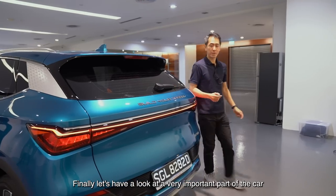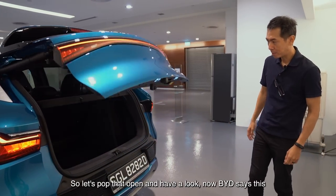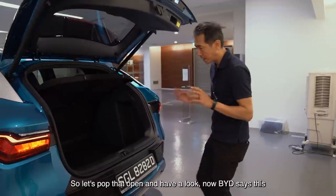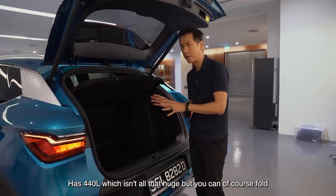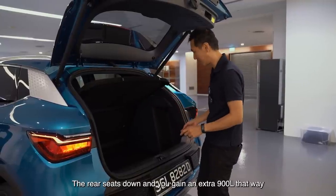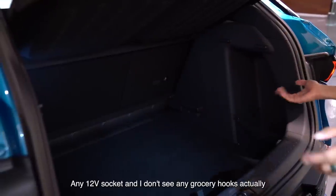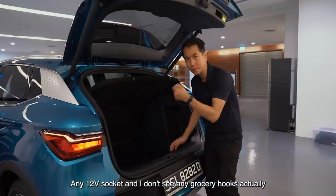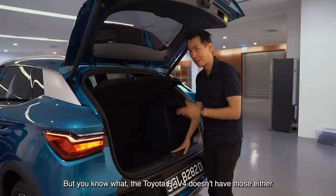Let's have a look at a very important part of the car for family users — the boot. BYD says this has 440 litres, which isn't all that huge, but you can fold the rear seats down and gain an extra 900 litres that way. There is a light, but I don't see any 12-volt socket and I don't see any grocery hooks — though the Toyota RAV4 doesn't have those either, at least not the hooks.